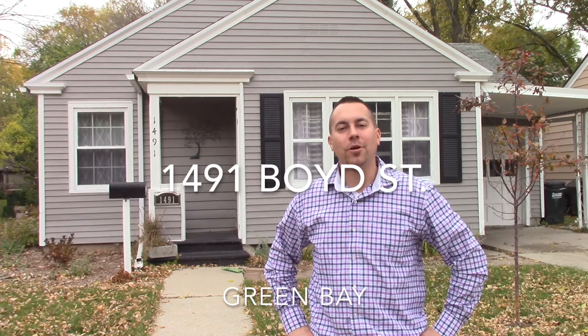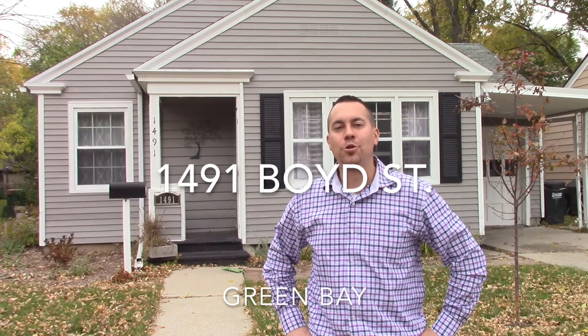Hey guys, it's Shane Renard with Cobalt Banker. Behind me I have a two bedroom, one bath new listing on 1491 Boyd Street in the village of Alloway. It is just under 800 square feet and is a cute little home. Come check this out today. It's listed for $62,000. You can get a hold of me, Shane, at 920-606-4436.